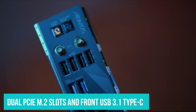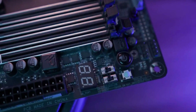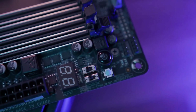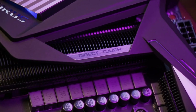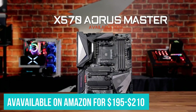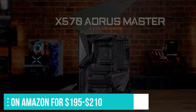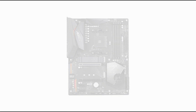It also comes with dual PCIe M.2 slots and front USB 3.1 Type-C connectors. Gigabyte X570 Aorus Elite features QFlash Plus Update BIOS that is very easy to install. You can install it without installing memory, graphics card, and CPU. This motherboard is available on Amazon for $195 to $210. The price tag is worth it since Gigabyte X570 Aorus Elite is a feature-rich motherboard.